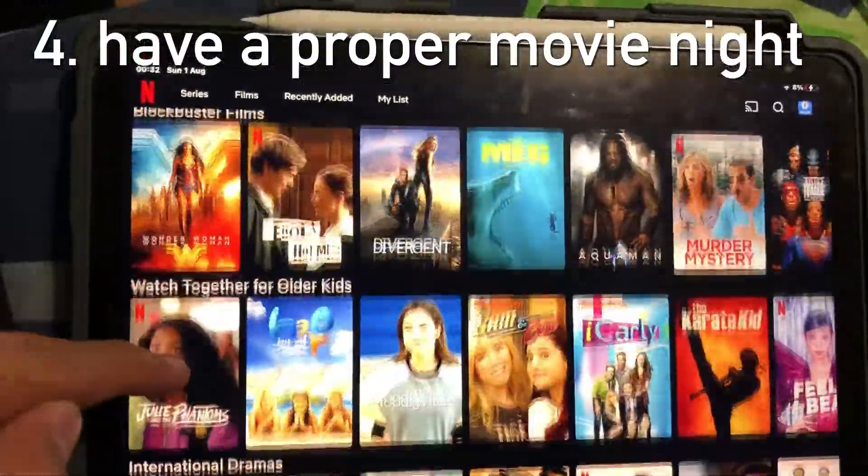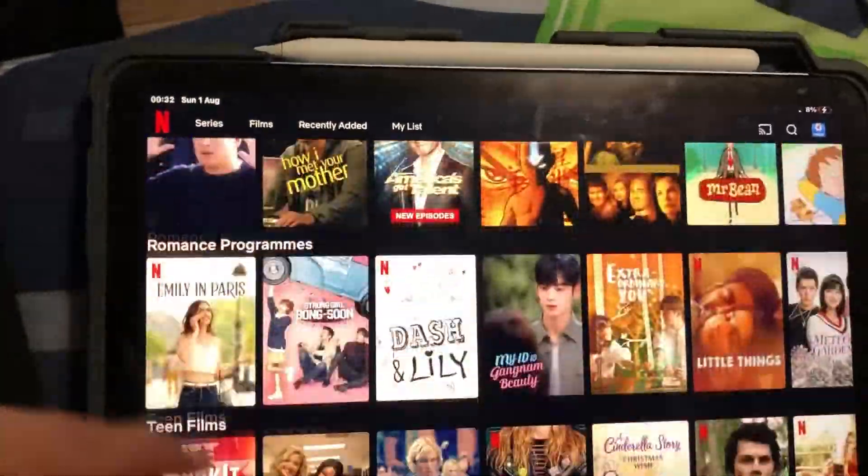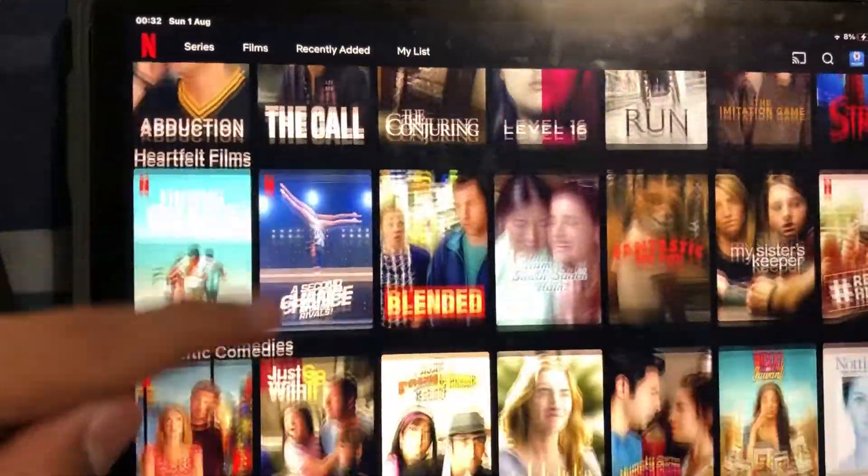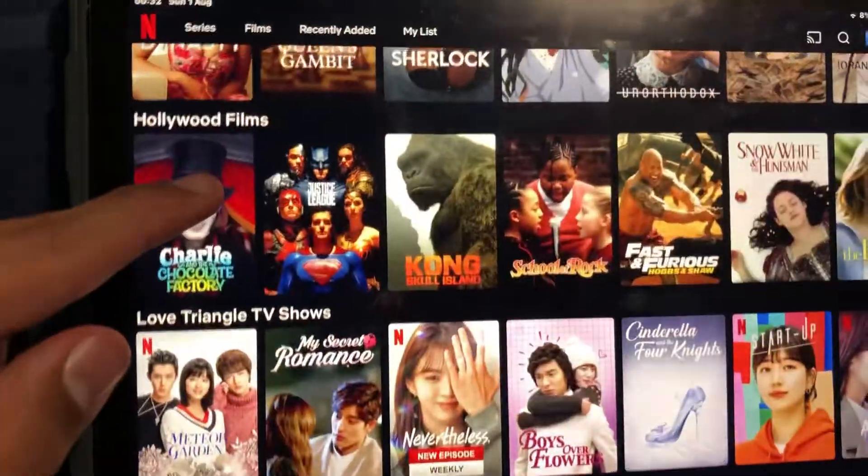Number four is have an actual movie night — or just watch Netflix on your own, I guess. But what I mean is: dim the lights, have popcorn and snacks, invite friends and family, and just have a proper movie night.